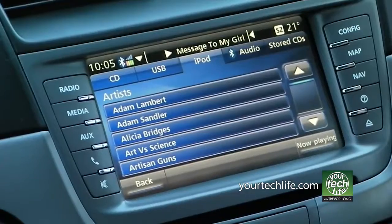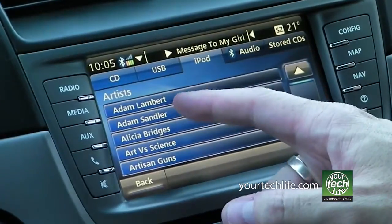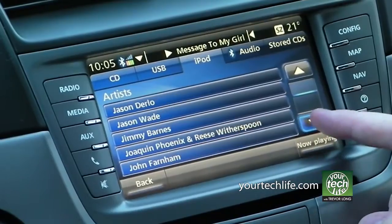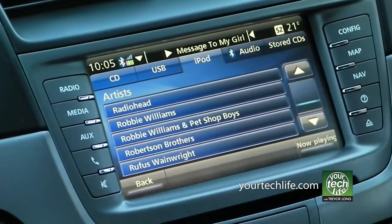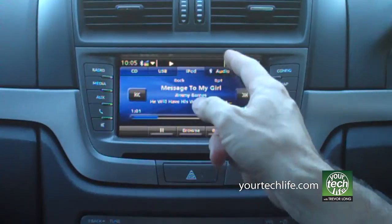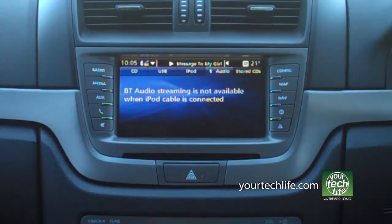If you've got a lot of songs, which most people do, there is no page-down on the list. So if I'm on A under artist and want to go to Z, I've got a long way to go — a lot of clicking, most likely for the passenger, to find a particular track. That's probably the most negative thing I can tell you about it, and frankly it should be fixable with a software upgrade. Let's just hope Holden puts some effort into firmware upgrades at your next service. Importantly, when an iPod is connected you can't do Bluetooth audio streaming — that option is no longer available.